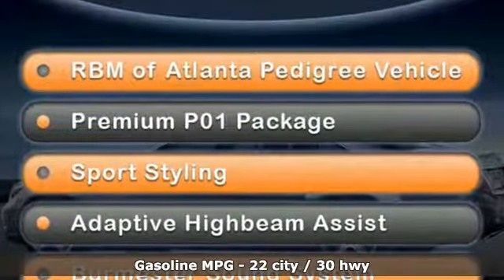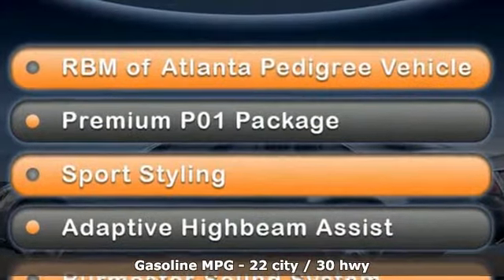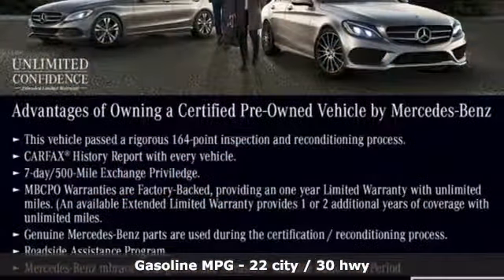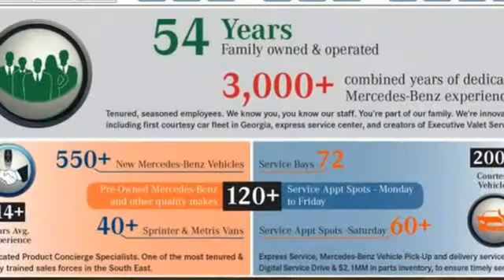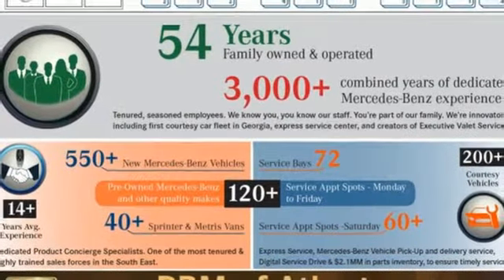It's well equipped with the features you need: streaming audio, doors and push button start proximity key, dual zone climate control, automatic parking sensors, Wi-Fi hotspot, and power telescoping steering column.